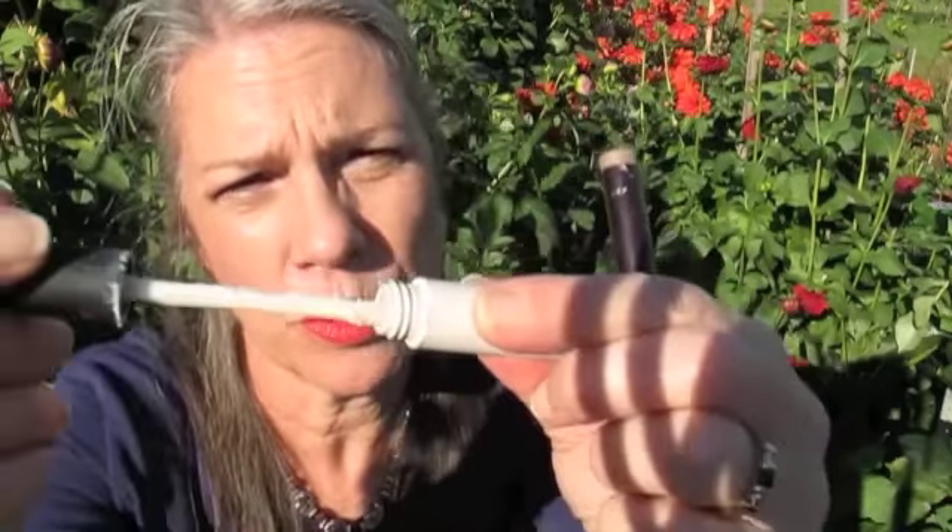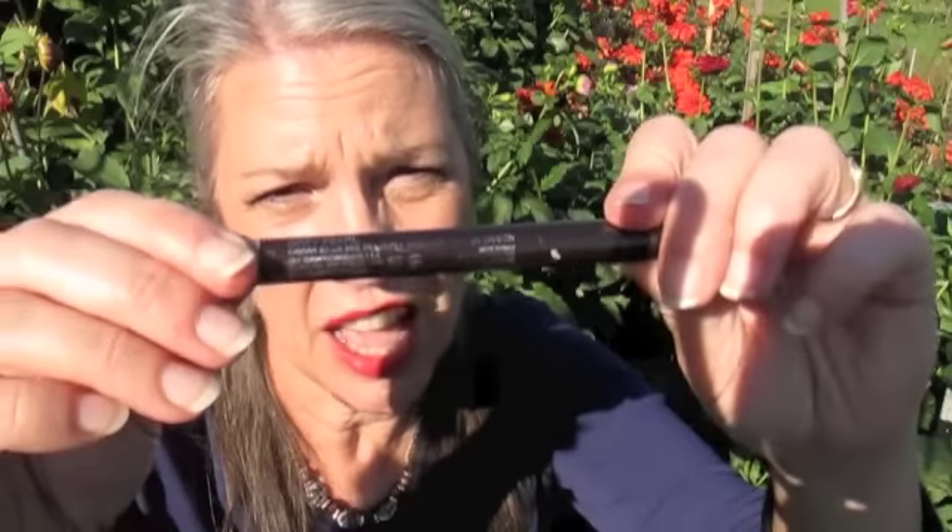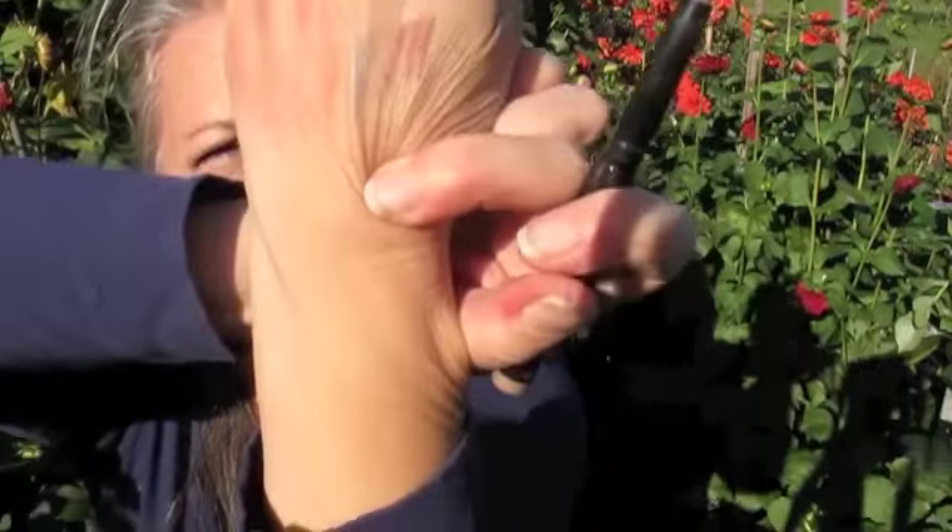For eye primer, you can't go wrong with the NARS Smudge Proof eyeshadow base. I've taken out the little reducer so I can get more of the product out. I also use sticks or paint pots for primers — one I've been using a lot is the Laura Mercier Gray Pearl. It barely shows up, so I use it as an eye base. Once that dries, it's staying on.